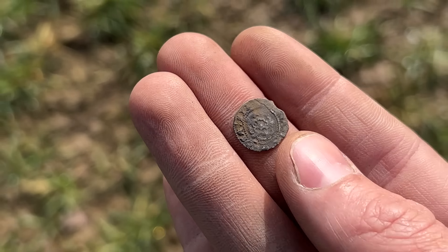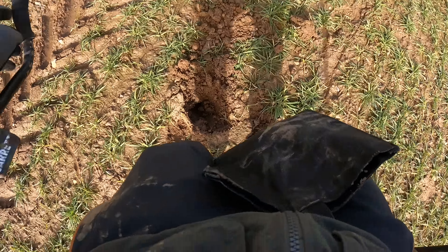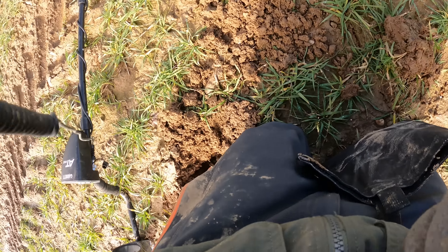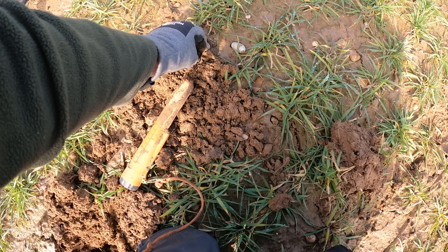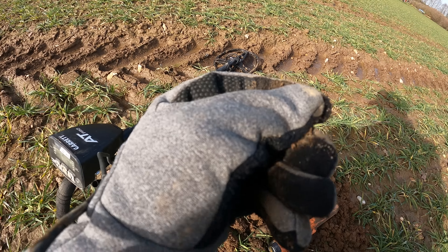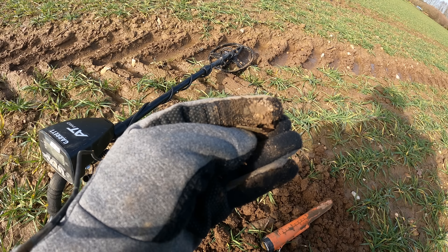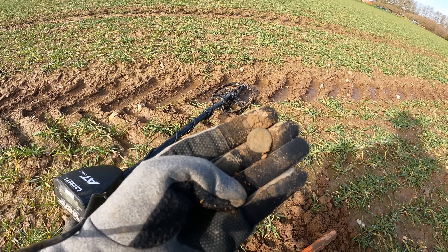That's definitely an old hammered silver — look at that! I'll wash it off a little bit to see if we can make out any detail. It looks like a rose on the front — I thought that was a head. Looks like a Tudor rose on the back, some type of design. Could be a thistle on the back. It's got some writing on it, so that's a hammered silver coin. Just walked out in this field — there you go, you can really see it now. These things are thin, they could blow away in the wind!